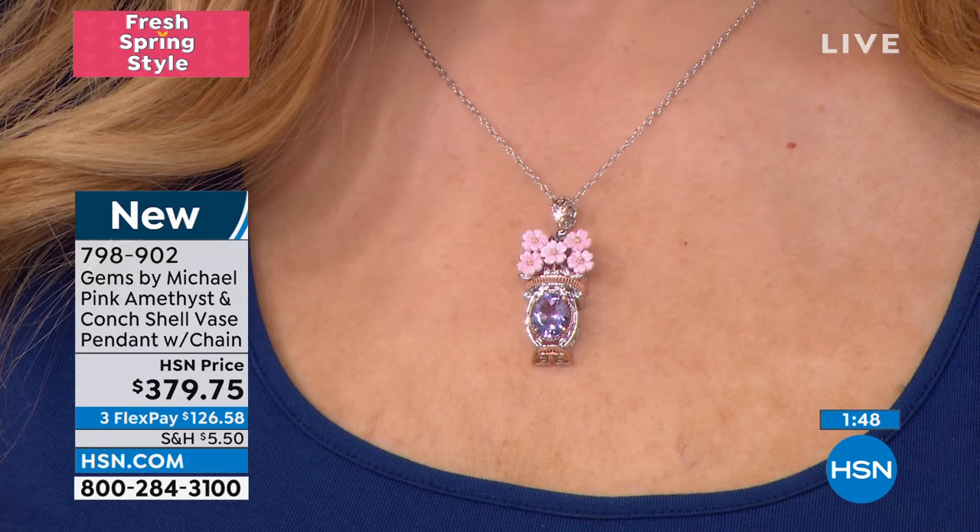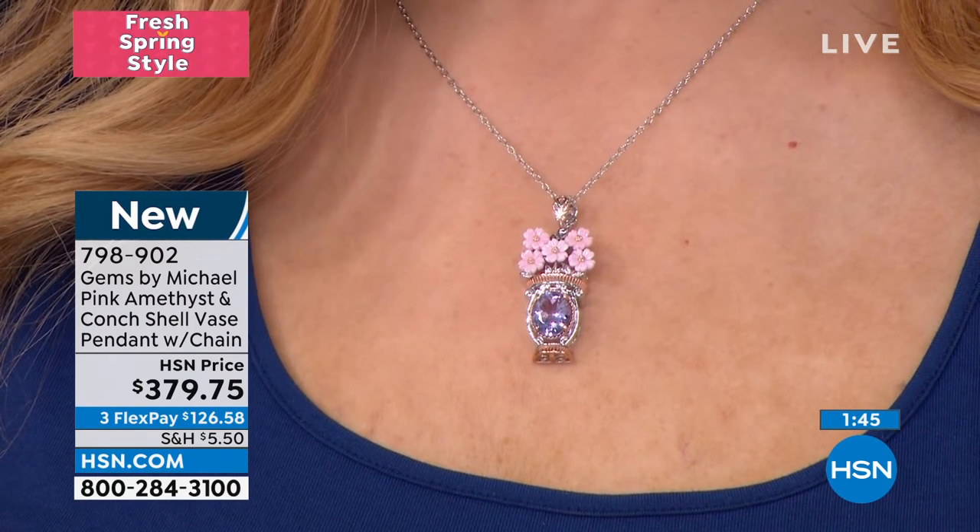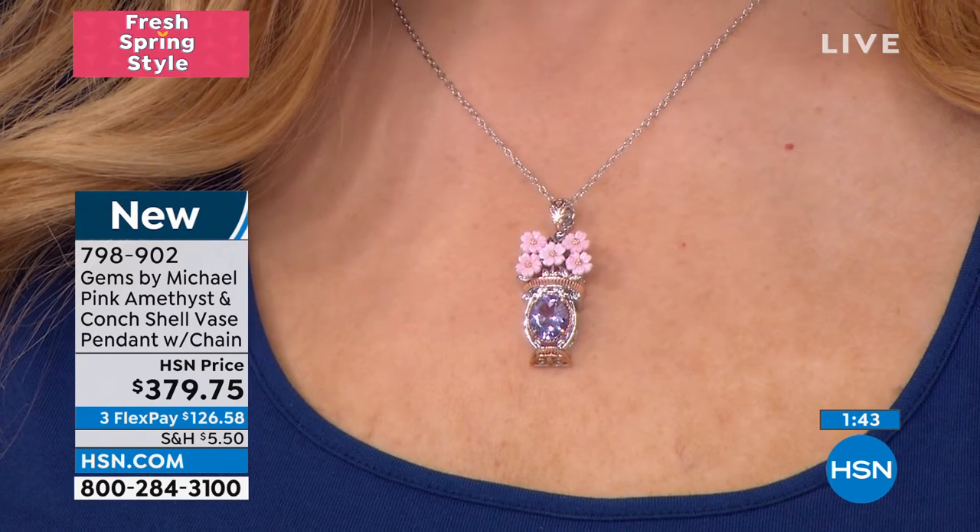An 18-inch chain is also included, and that's fully adjustable. But Michael, in this final two minutes, you're telling me the story of where this was inspired from.